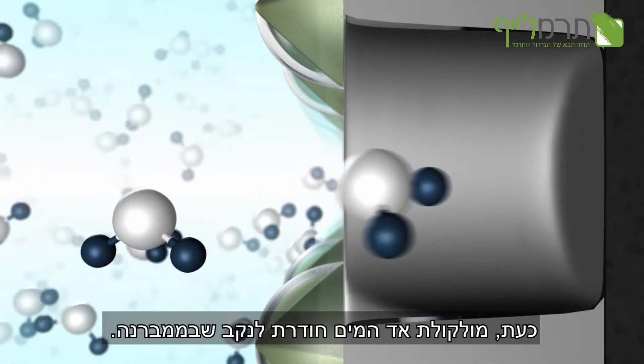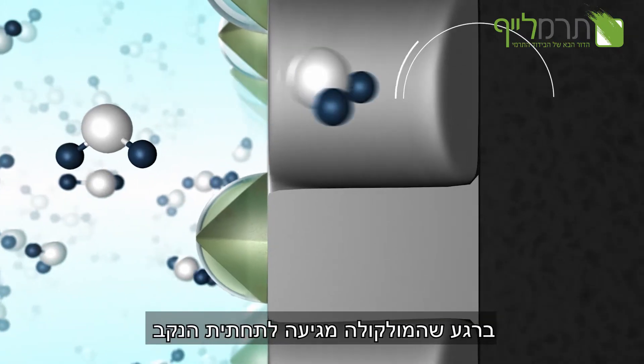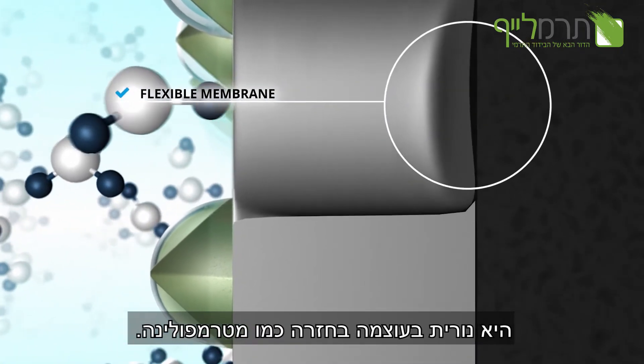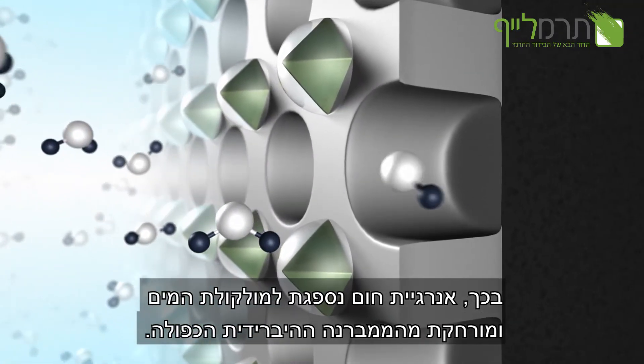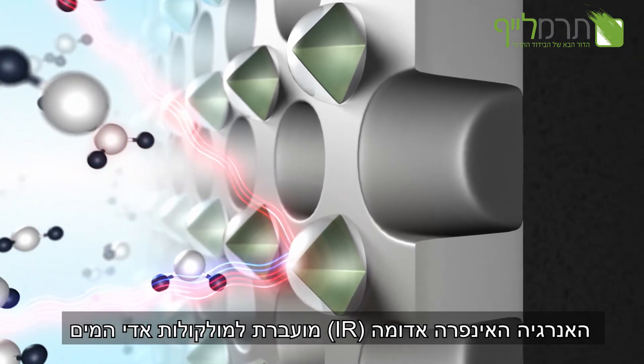Now the molecule of water vapor penetrates into a pore of the membrane. Once the molecule arrives at the bottom of the pore, the molecule will be catapulted away as if by a trampoline. When this happens, infrared energy is transferred from the double hybrid particles to the molecule of water vapor and absorbed.